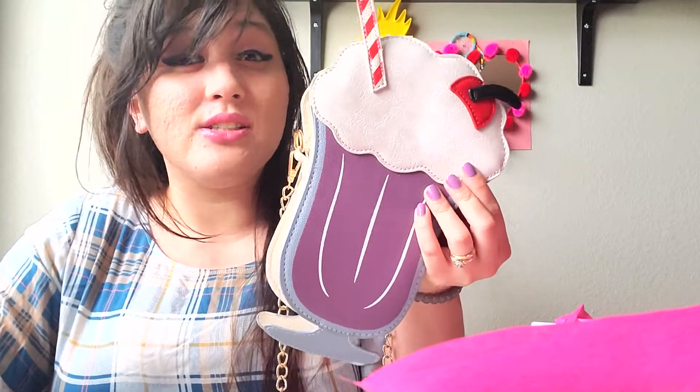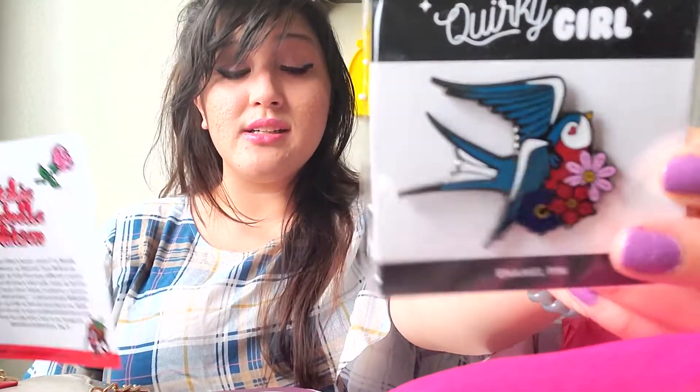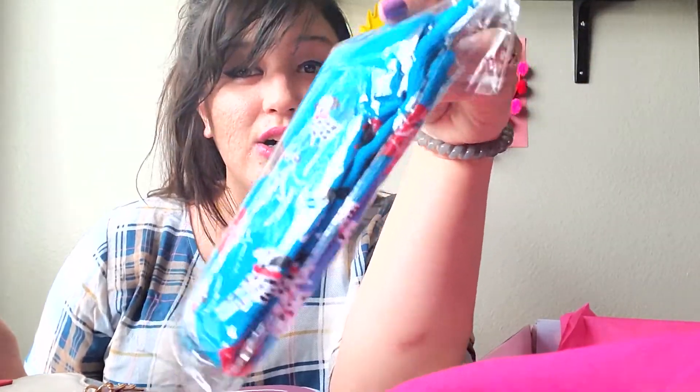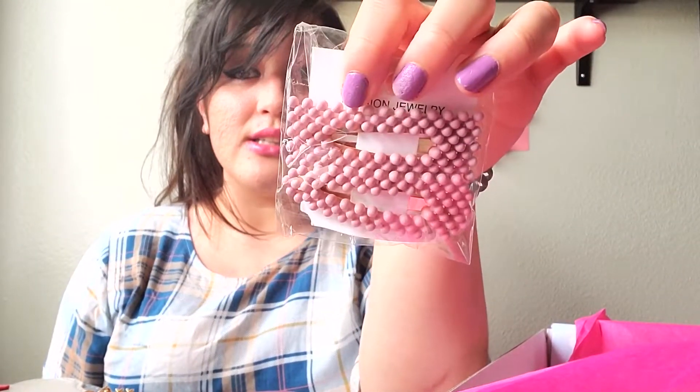Now we're going to go back to the price check. It says this bag costs $35, and this pin is $10. That's like normal price. And then these socks are actually $8. These hair clips are actually $15. The polka dot hairband is $12.